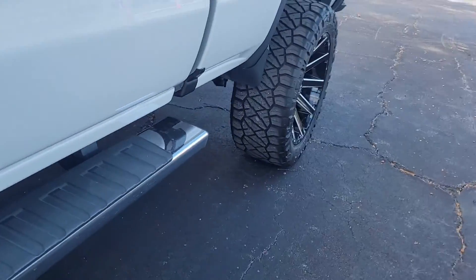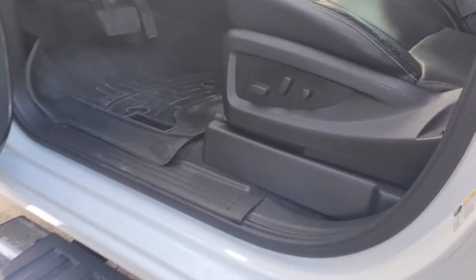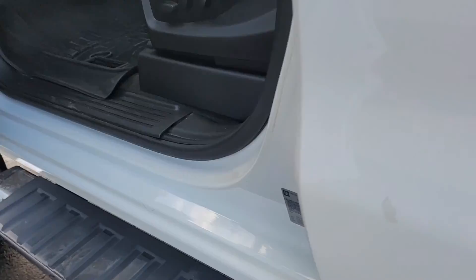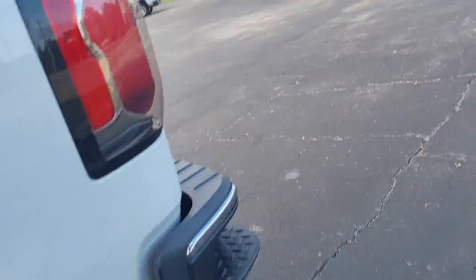You'll look at the inside here — nice leather interior, power seats, with the closed stereo system. This is also a 4x4, about a 6-inch lift.